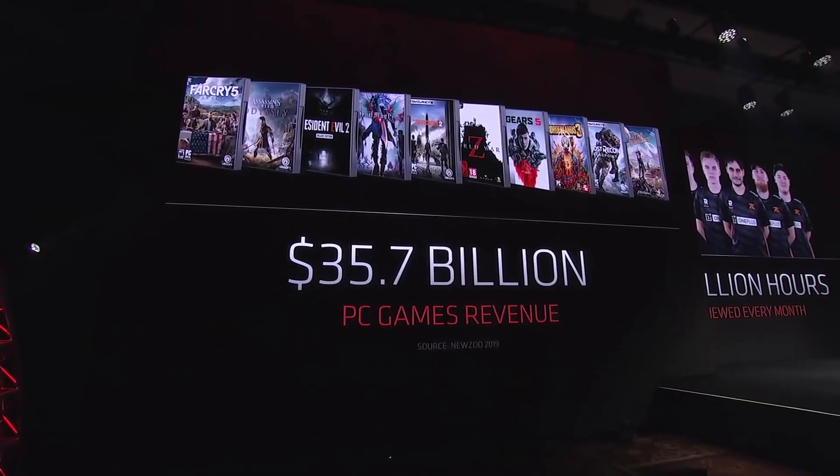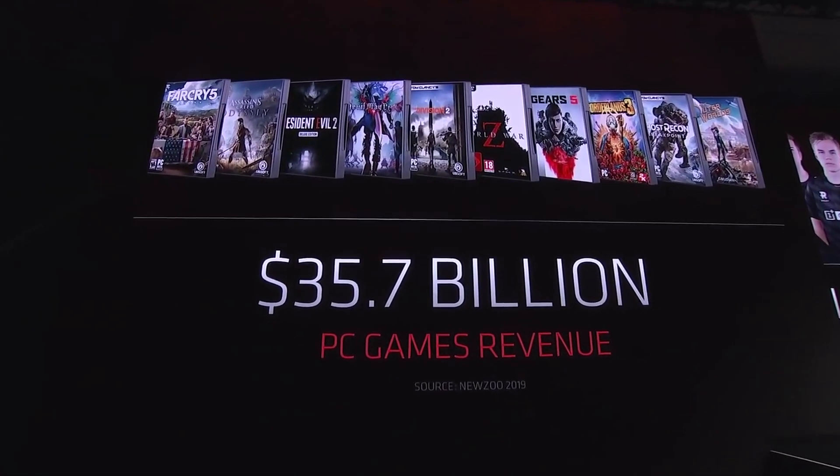AMD talks about doubling energy efficiency with the new series compared to the previous laptop generation. However, AMD hasn't said anything about battery life specifically, which has been AMD's biggest flaw on mobile — Intel still leads when it comes to power draw and efficiency.